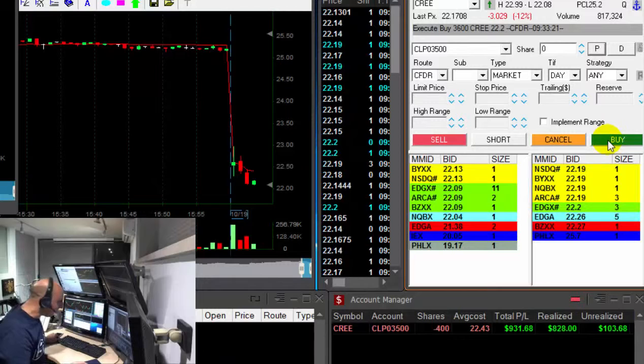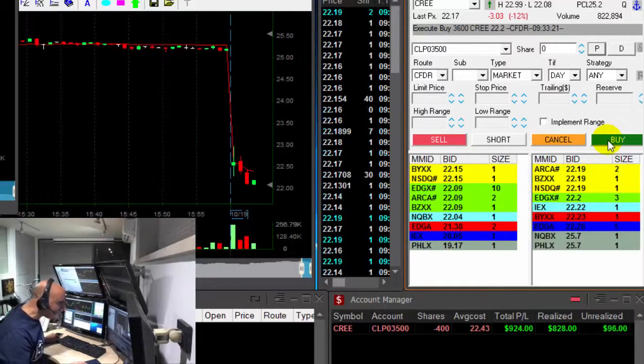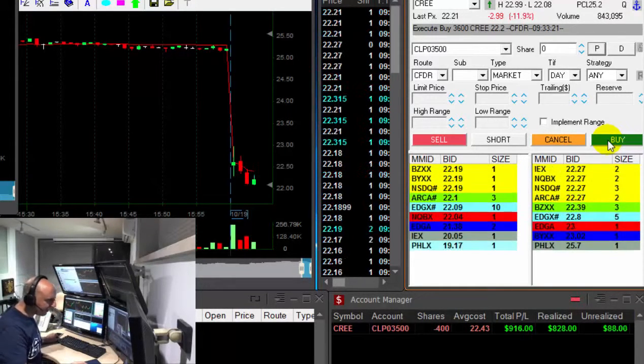I got it a little bit higher than I anticipated, like 10 cents higher, but still it's a good trade to start with. $900.